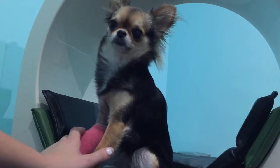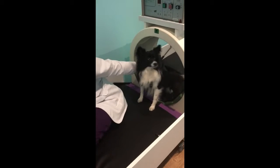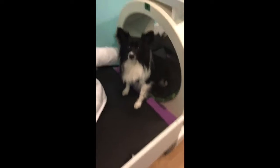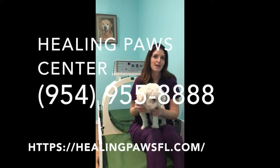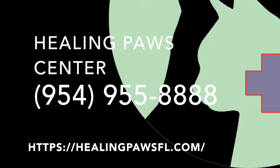We recommend this treatment for pets suffering from arthritis, hip dysplasia, intervertebral disc disease or herniated discs, or any pet in need of general pain relief. Call today to schedule your pet's magnetic pain relief therapy and start the road to holistic healing.